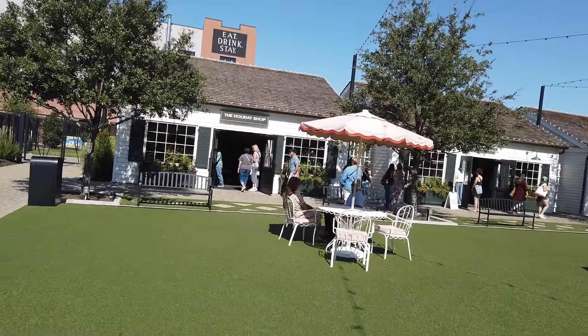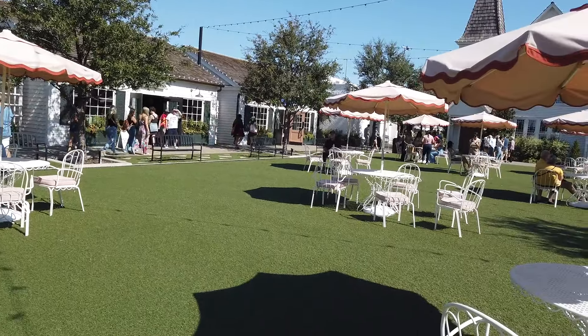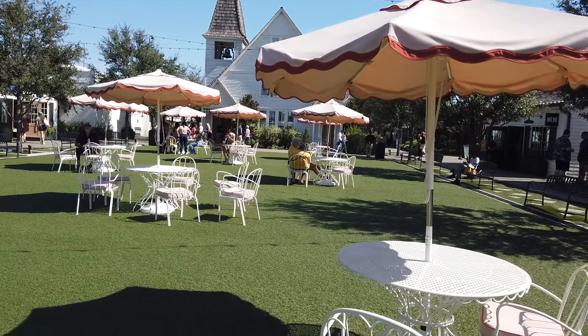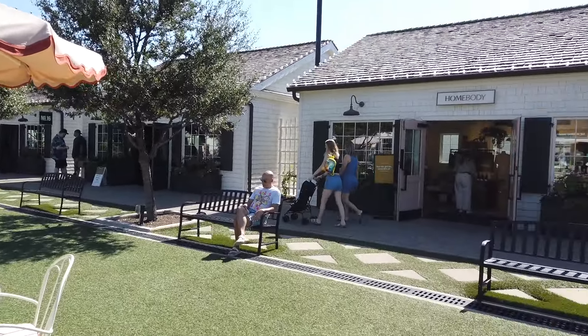There are little shops around this Greenway area. Oh, there's a church over there that I think is empty — I don't think there's a shop. And then all around the other side too.